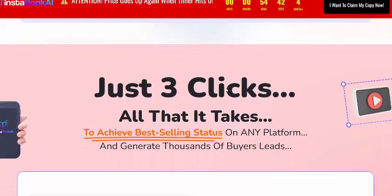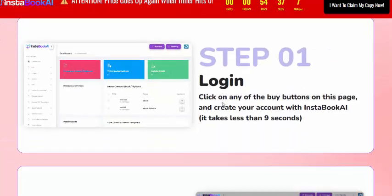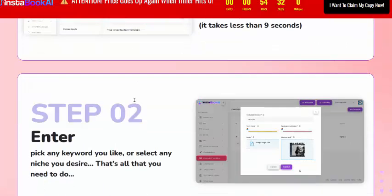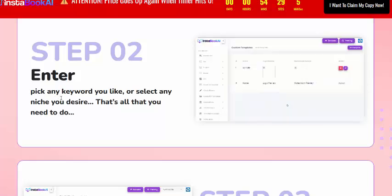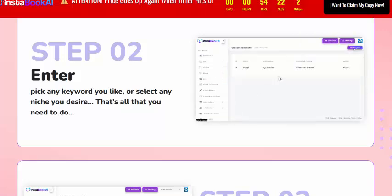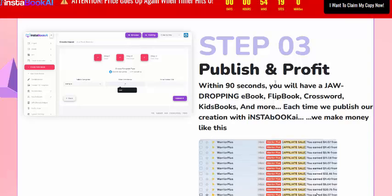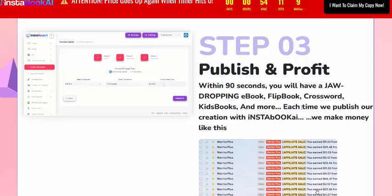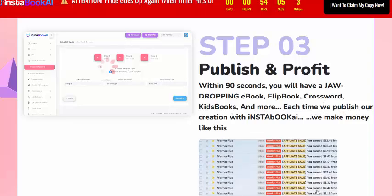InstaBook AI works in just three steps. Step one: log in. Step two: enter a keyword, pick any niche, and design it. Step three: profit. In just 90 seconds you will have job-dropping ebooks, flipbooks, crosswords, and kit books published at any time with InstaBook AI to make money.